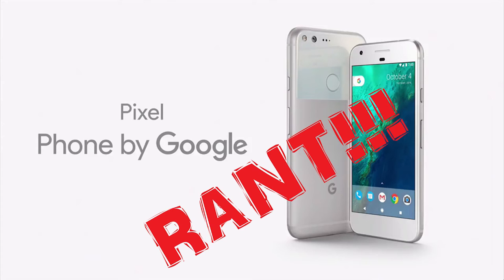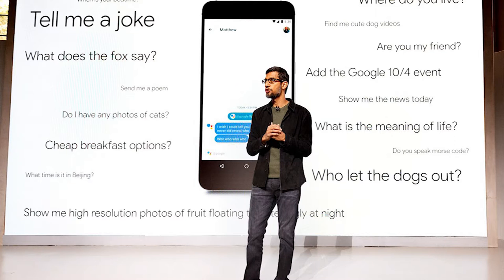If you do purchase these phones, you will get unlimited cloud storage from Google. But on to the rant, because I have a lot to say about this phone.